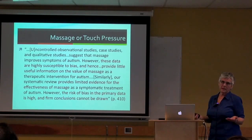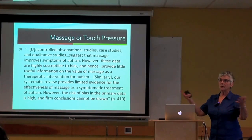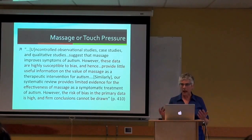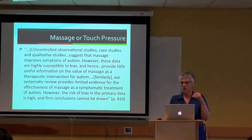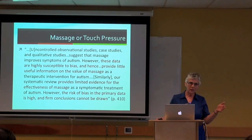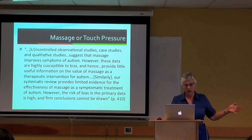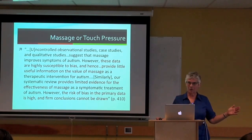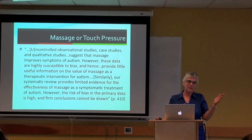The important distinction is: this isn't about whether massage feels good—it does for most of us. The question is whether it changes behavior related to core symptoms of autism. Feeling better after massage is not the same as it being a treatment for autism. As a treatment for autism, measuring core symptoms, the research does not support massage as effective.